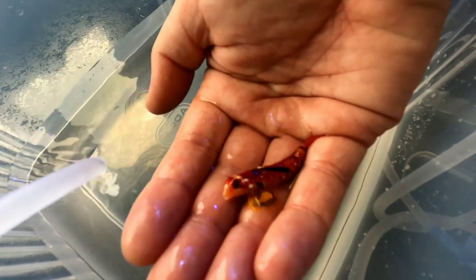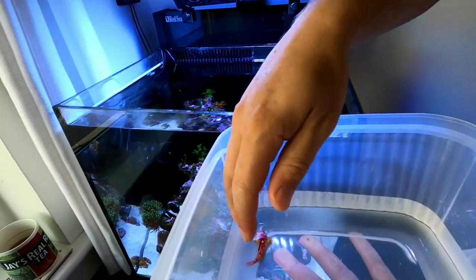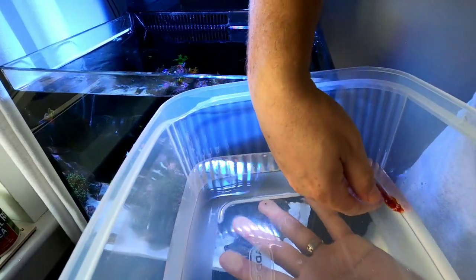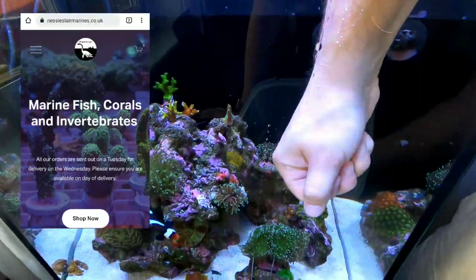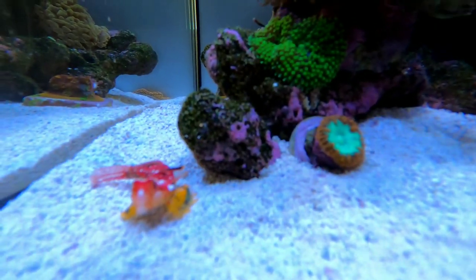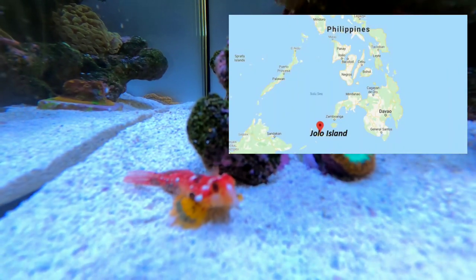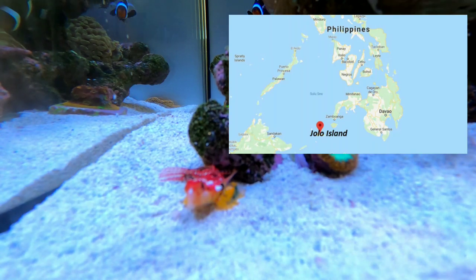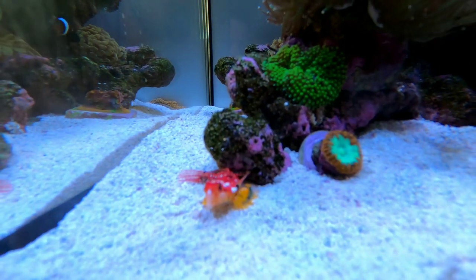TMC call these fish flame scooter blennies; other places call them ruby dragonets. You can call him what you want — he is a stunning little nano fish. Flame scooter blennies can only be found in one place in the world: just off Jolo Island in the Sulu Sea, south of the Philippines, and that's where this little guy would have originally come from. The fact that I've got one in my nano and get to see him every single day is an absolute privilege.